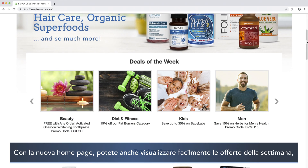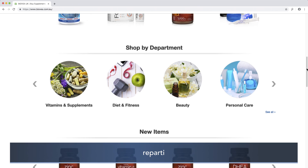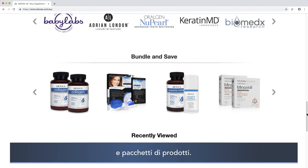With the new homepage, you can also easily view deals of the week, trending items, departments, new items, featured brands, and bundles.